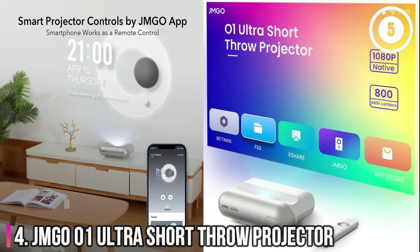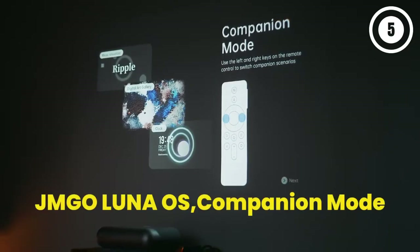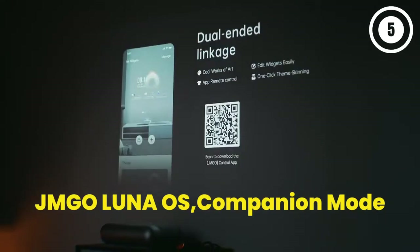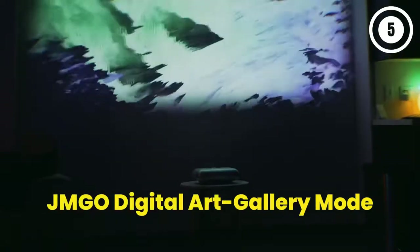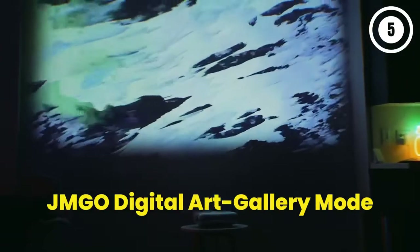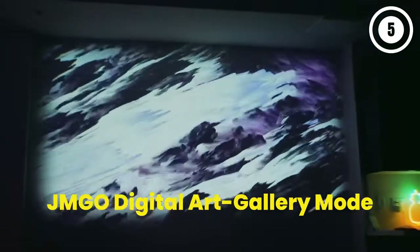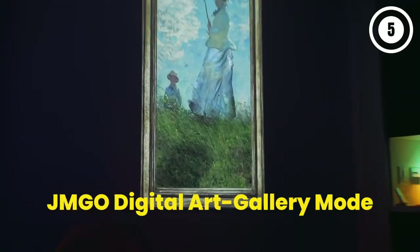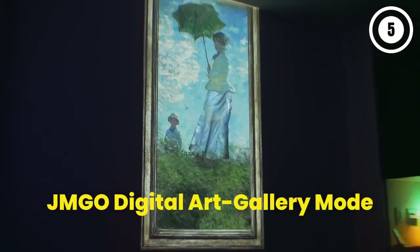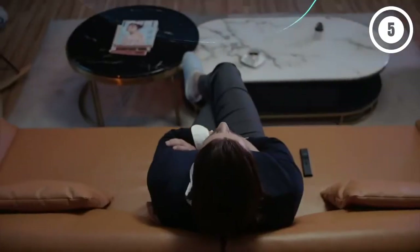Number 4: JM Geo Moon Ultra Short Throw Projector. The native 1080p resolution provides fantastic imagery and dazzling color. If you're looking for massive screen size, this option is the right choice — it can project up to 100 inches when it's only 10.6 inches away from your projector screen, making it great for tight spaces. However, this projector still seems to struggle with overall brightness, as it has lower lumens than some competing models.